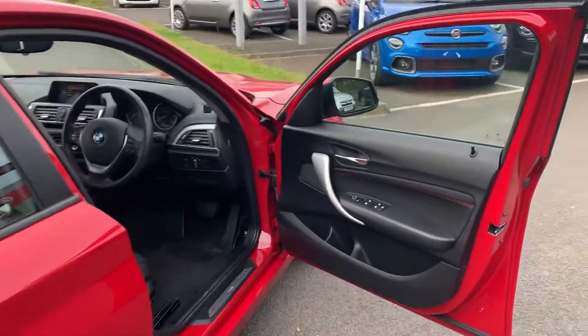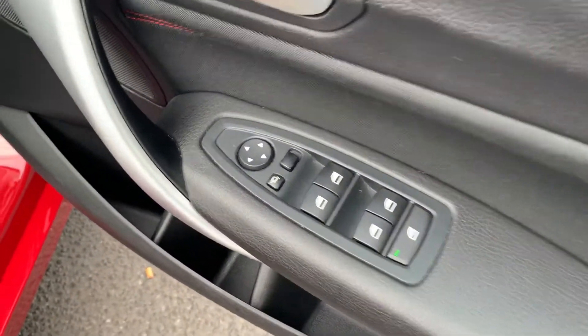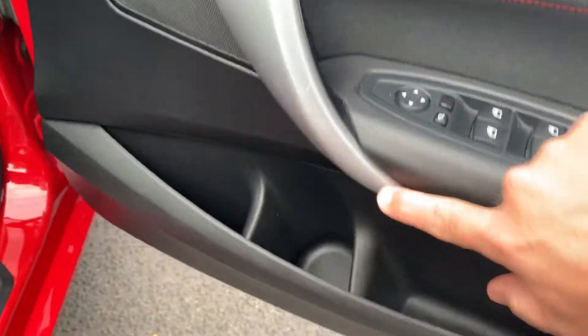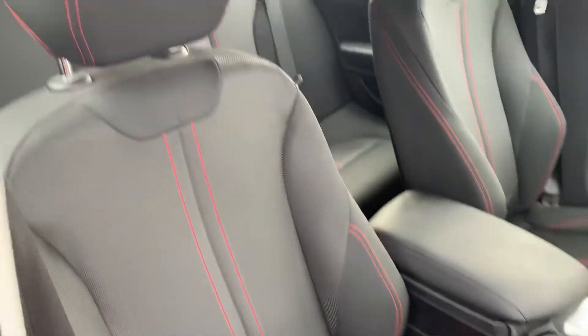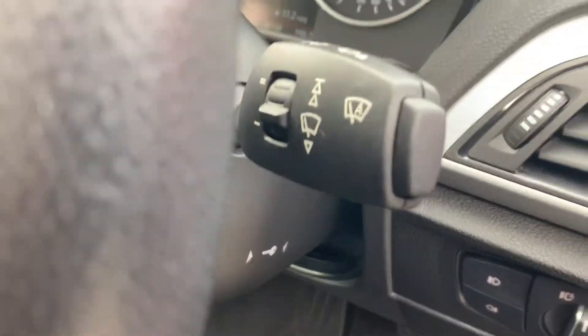Taking a look inside the car now, you'll see it's got your front and rear electric windows. It's also got the optional extra of power fold door mirrors, so they will fold in off the key. There's also a brushed aluminium door handle, sports seats with red stitching, automatic headlights, and rain sensing wipers.